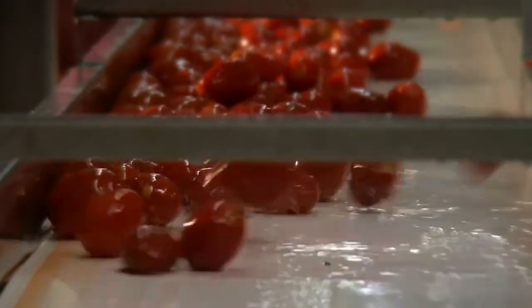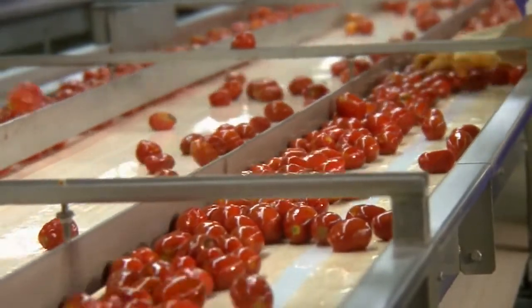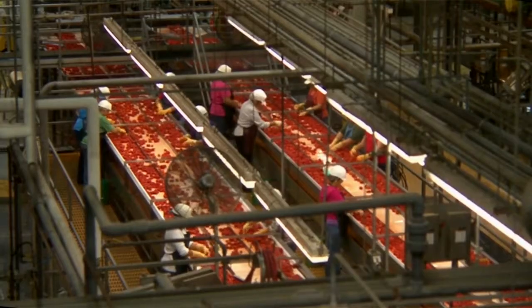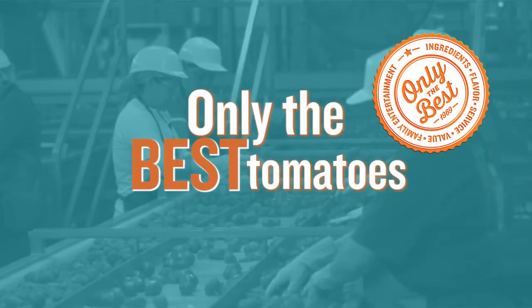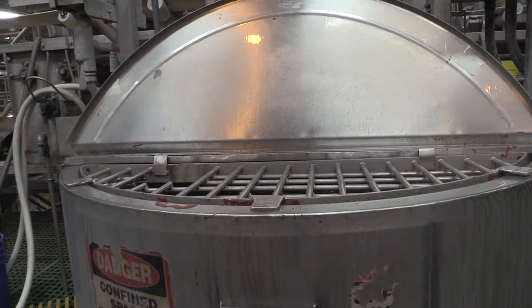The amount of hands and eyes that are actually on those tomatoes as they go through the line — it's always been impressive to me. It's really amazing to see how many people there are checking and double checking and rechecking to make sure that only the best tomatoes end up in the pizza sauce.